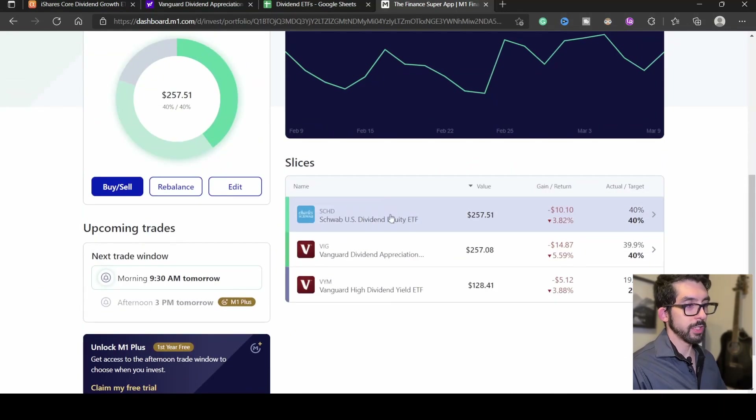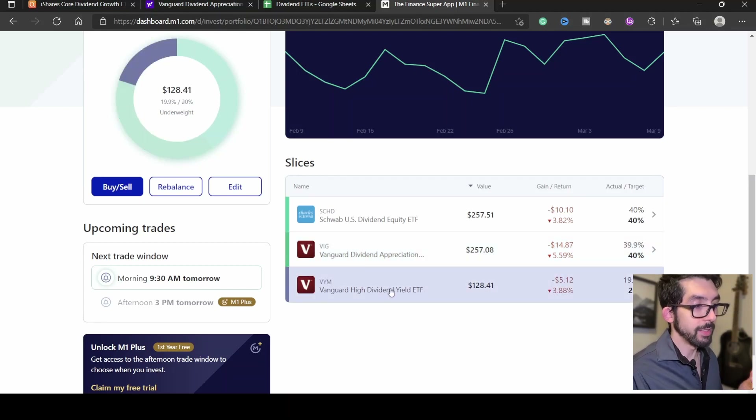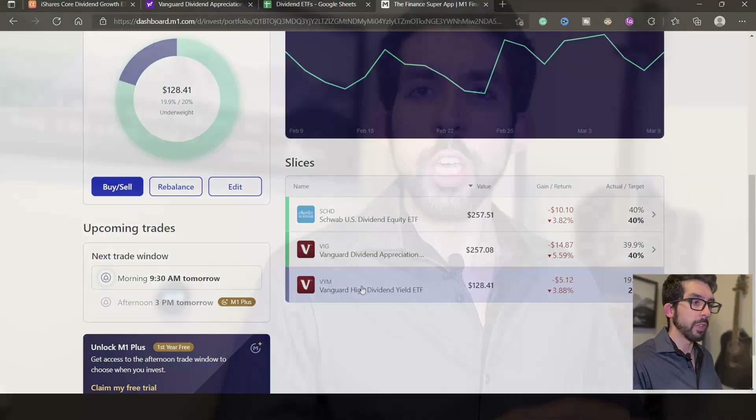Looking specifically at the dividend ETFs in the portfolio: SCHD is at a negative return of 3.82%, VIG is at negative 5.59%, and VYM is at negative 3.83%. SCHD and VYM are very close together — both being the high dividend yield ETFs — while VIG, being the growth-oriented ETF, is underperforming more, which makes sense given the current market conditions.